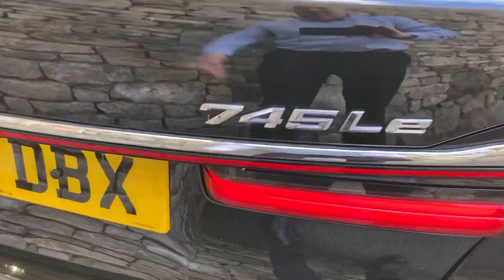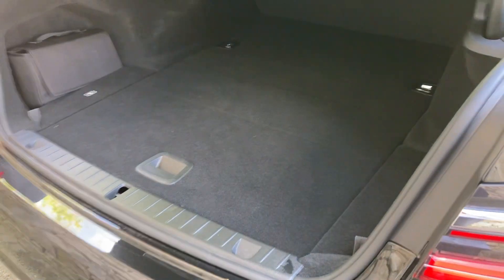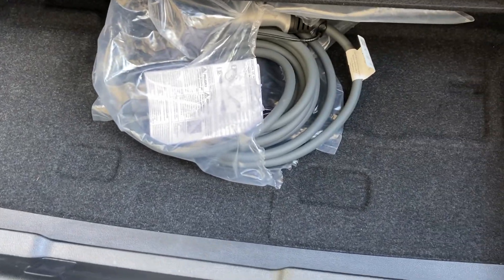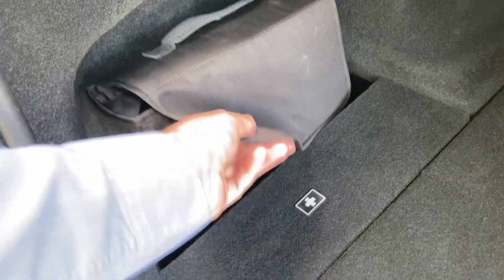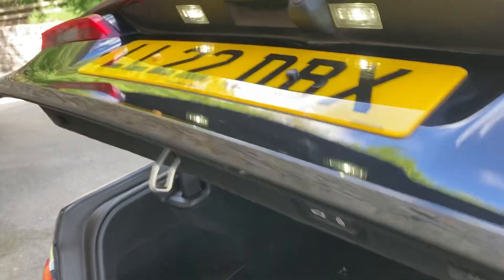So we've got that 745LE badging. Electric boot lid. Nice deep boot — it's a little bit shallower being the hybrid, but you do have extra storage capacity underneath. There's one of your two cables: that's your public charging cable and here is your emergency three pin cable. To close it you can either use the key or just press the button.